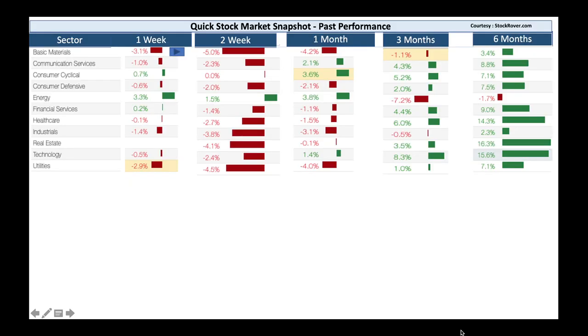From a sector performance perspective, basic materials was down last week and has been down two weeks, a month, and three months. We should look at the basic materials sector and see if there are any good stocks to buy in this downturn. Communications is a little bit weak, industrials a little bit down, real estate down, and technology down of late. Utilities also down. Energy is making some progress — think about big oil names like Chevron, ConocoPhillips, Devon. Financials are doing okay but still down for the week, two weeks, and month.